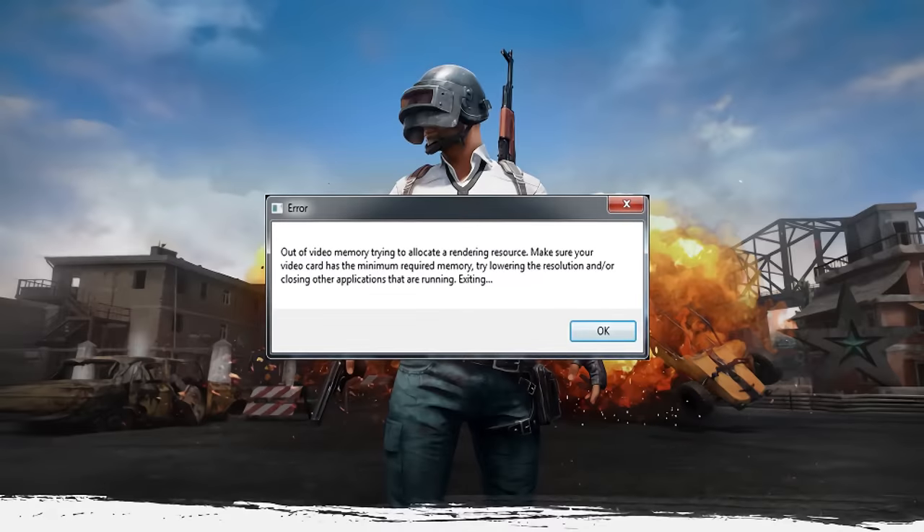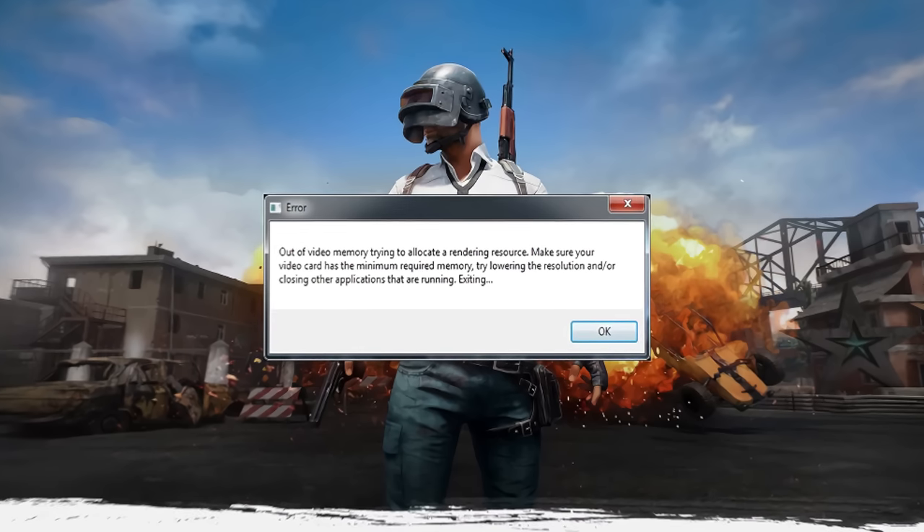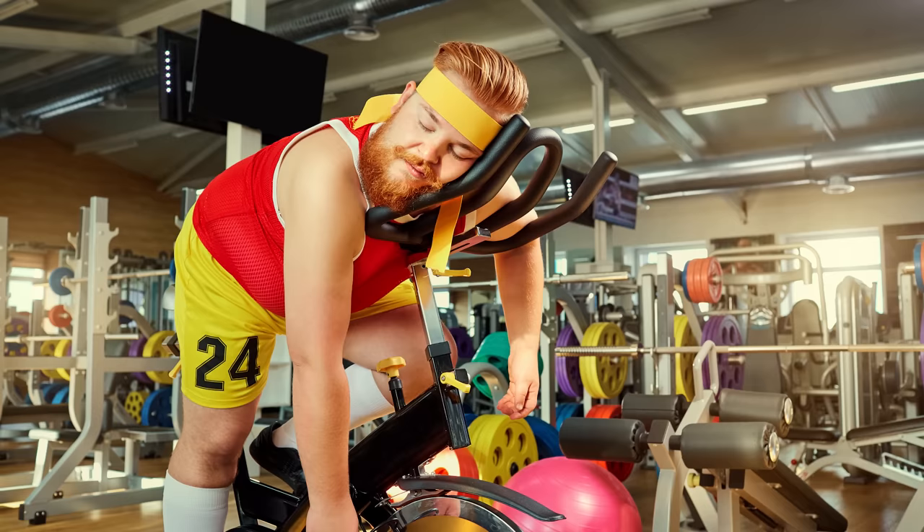Running out of VRAM can render — no pun intended — certain games completely unplayable if you try to bump the resolution up too much, meaning that 4K monitor you just shelled out a bunch of money for won't be living up to its full potential. Kind of like that gym membership that you only use twice per year.